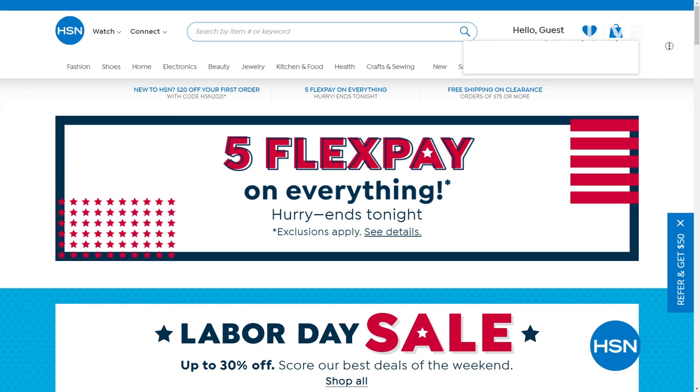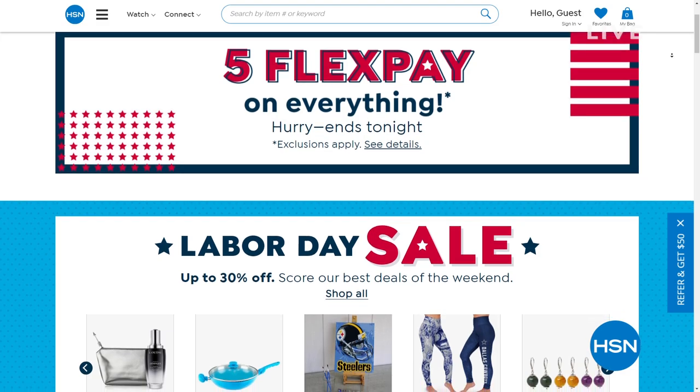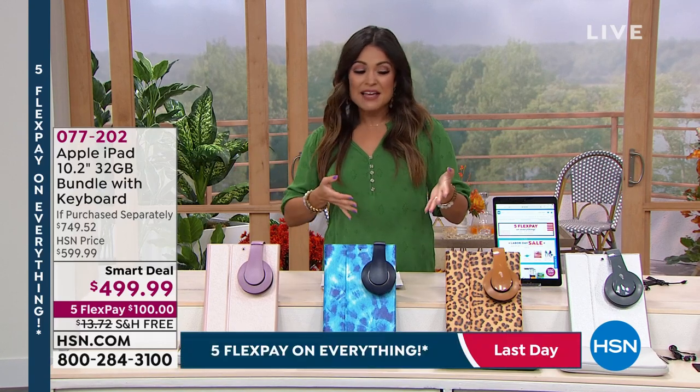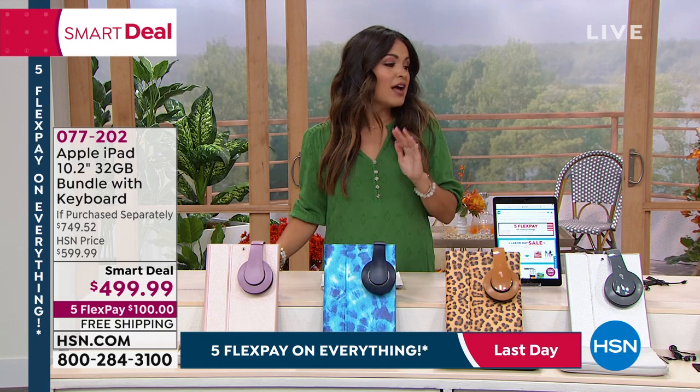If you go to our website, you will see no matter what, you're going to find Five Flex Pay, which is very exciting. I'm very happy to have this hour of tech with you because we're going to talk about the most recognizable, one of the most trusted brands out there, which is Apple. We know it stands for quality and ease of use. The iPad was what started it all in the world of tablets — it is that top tier brand, that top tier technology.